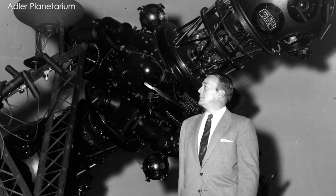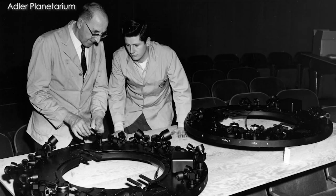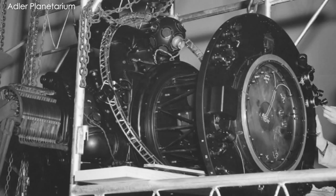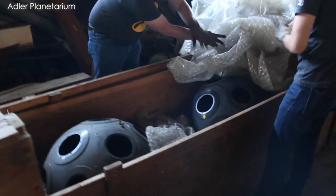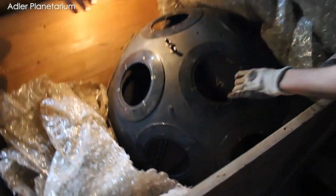We actually didn't know where it was from about 1990 to about 2010 or so. A solar engineer in Ohio had it in 2008 during the presidential debates.